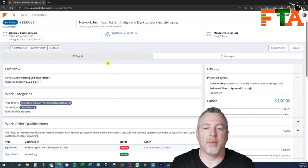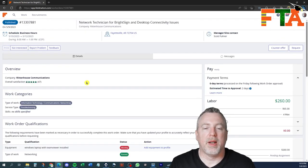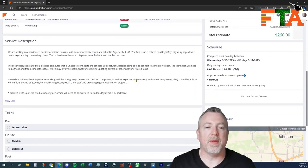The Field Nation site is typically divided by two-thirds and one-third. The two-thirds section from left to right is generally going to be all the specific details about the job, and each buyer will have different wording, different explanations, different files, and different fields. Field Nation is a very flexible platform, so it's up to you to really read through each of these jobs to understand what the buyer's requirements are. What kind of deliverables do you have to turn in? What kind of paperwork, photos, phone calls do you have to make?